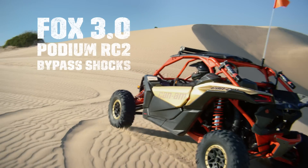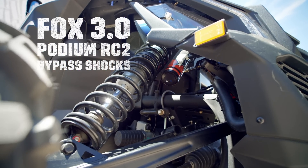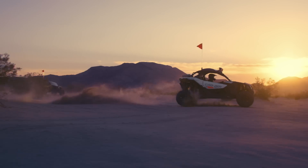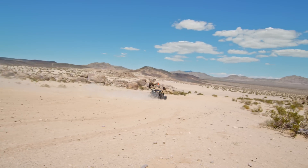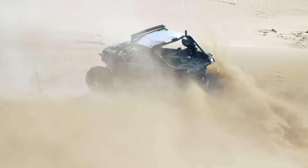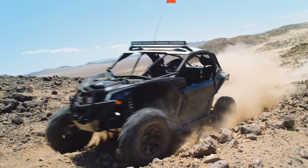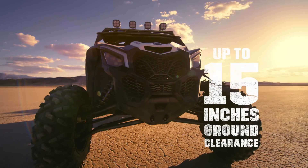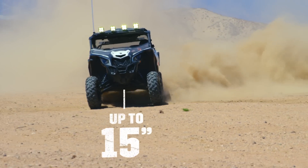The X3 XRS also comes equipped with FOX 3.0 Podium RC2 bypass shocks, helping you nearly float over nasty whoops, rocky creek beds, and just about anything else you find yourself rolling through. These already impressive off-road capabilities are enhanced by a 102-inch wheelbase, up to 15 inches of ground clearance, and optimal weight distribution to deliver a more capable and comfortable ride.